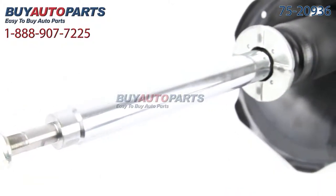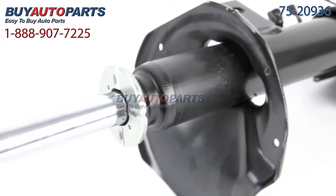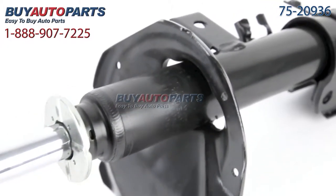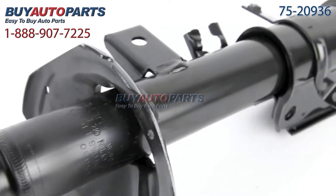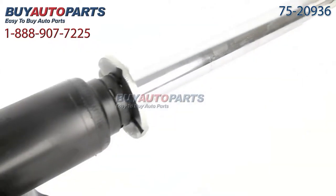We encourage you to purchase a strut as part of a kit. If you're replacing one side, it's smart to replace the other side at the same time. If you're replacing the front suspension, it's a good idea to replace the back two and vice versa. This is why we add the largest discounts to our suspension kits, giving you the most value.